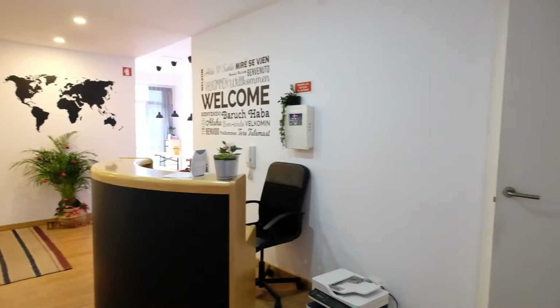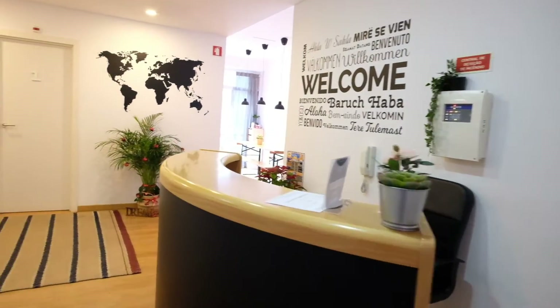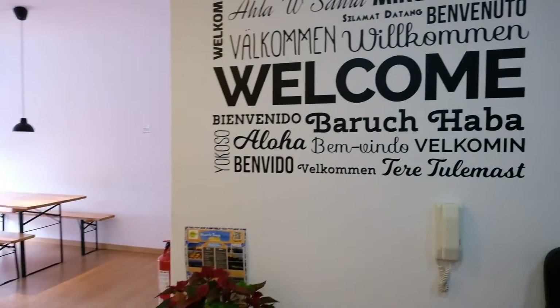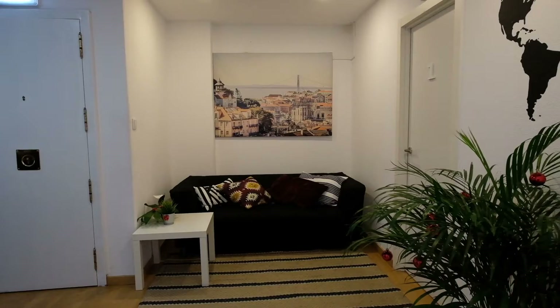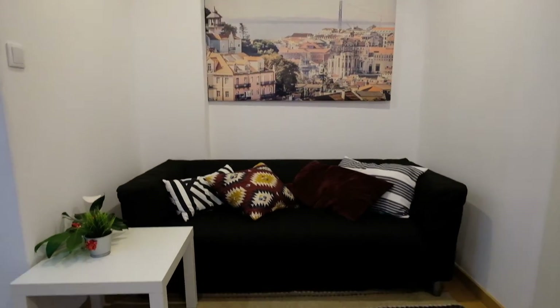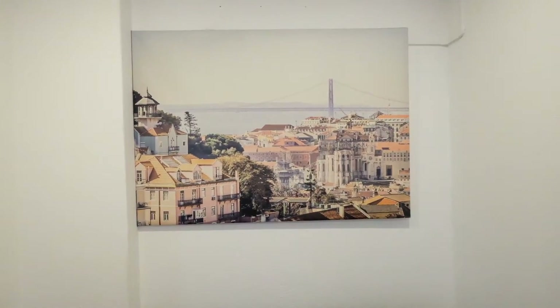Take a look. This is the lobby and living room right here. I have this sofa. This space is really nice. Let's take a look at the decoration.